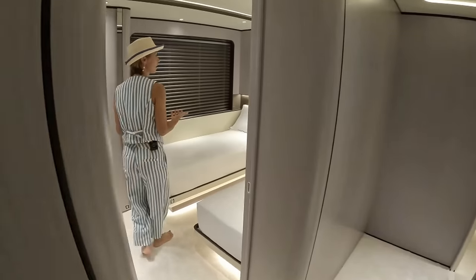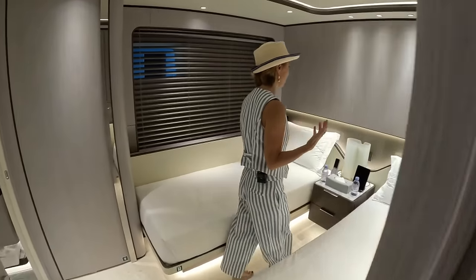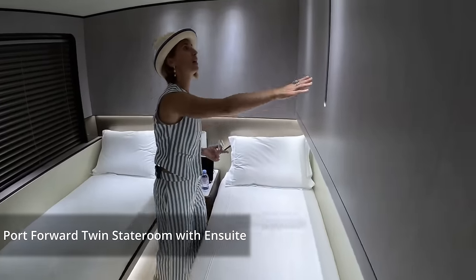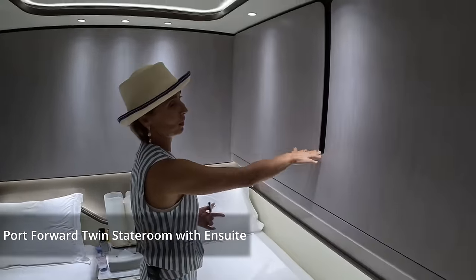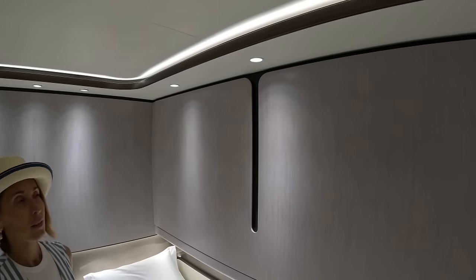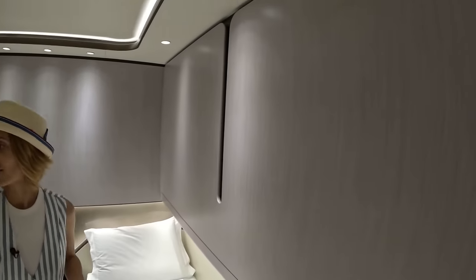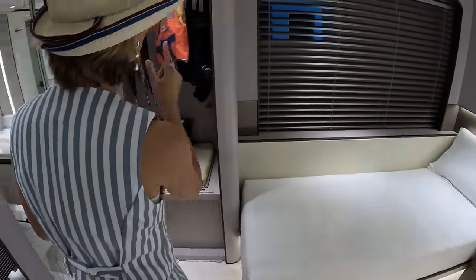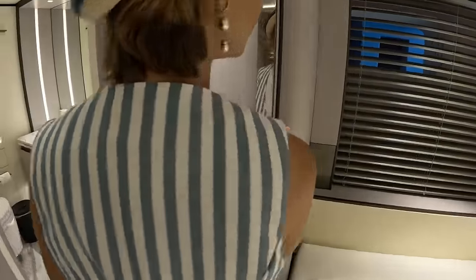We should have started with this cabin because technically it's our smaller cabin. It's a double cabin but we also have a nicely hidden Pullman in here, and the same theme continues even on the Pullman.